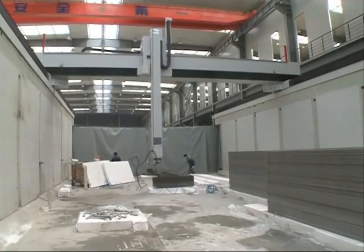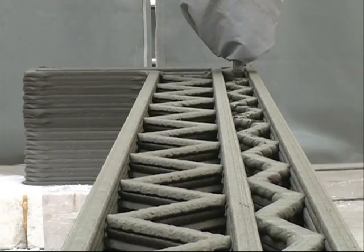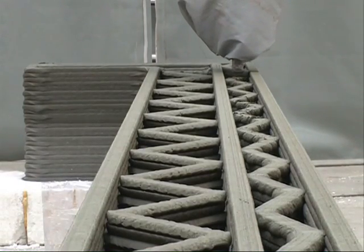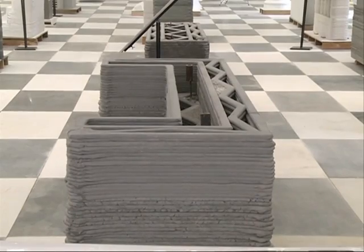We printed one story each day until it was done. Ma's printer uses what is called an intelligent printing array. The array consists of a series of nozzles that spray a combination of cement and construction waste, printing building walls layer by layer.